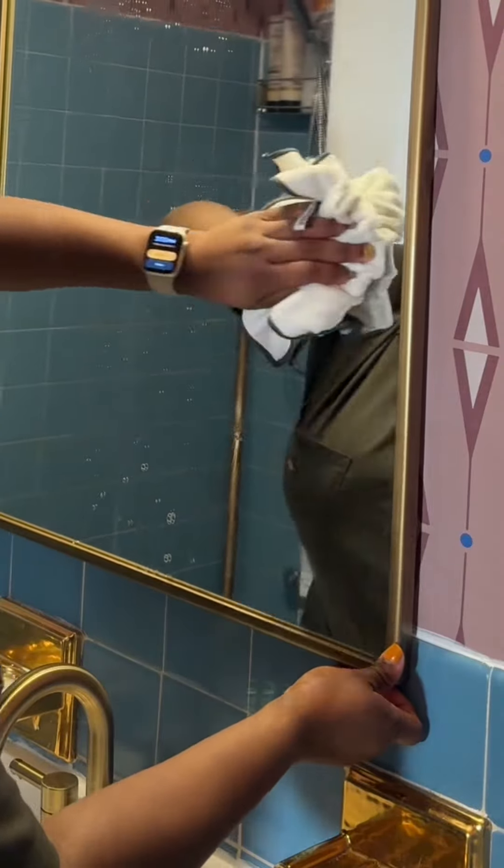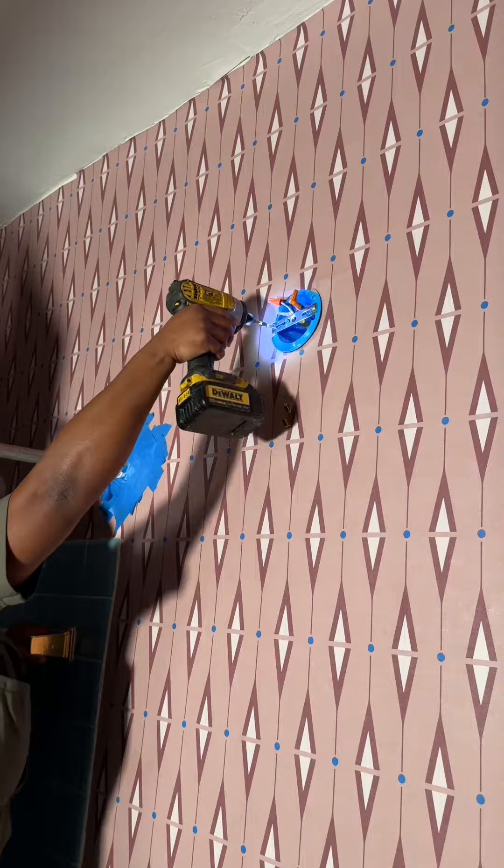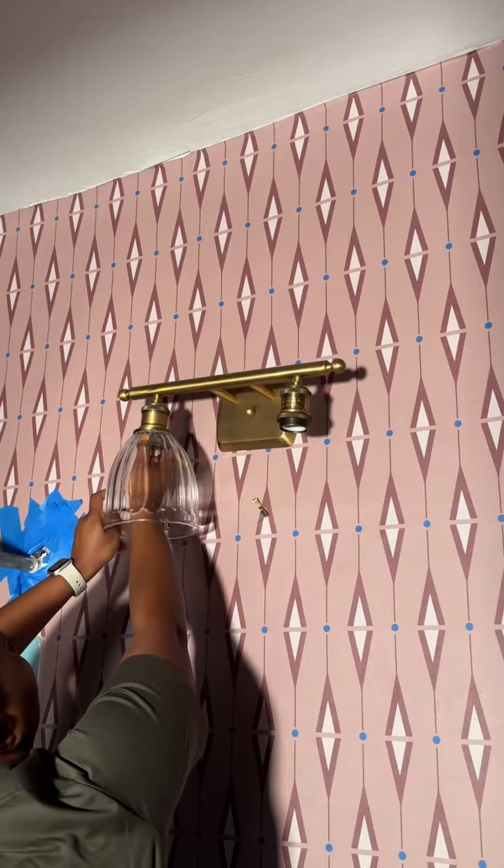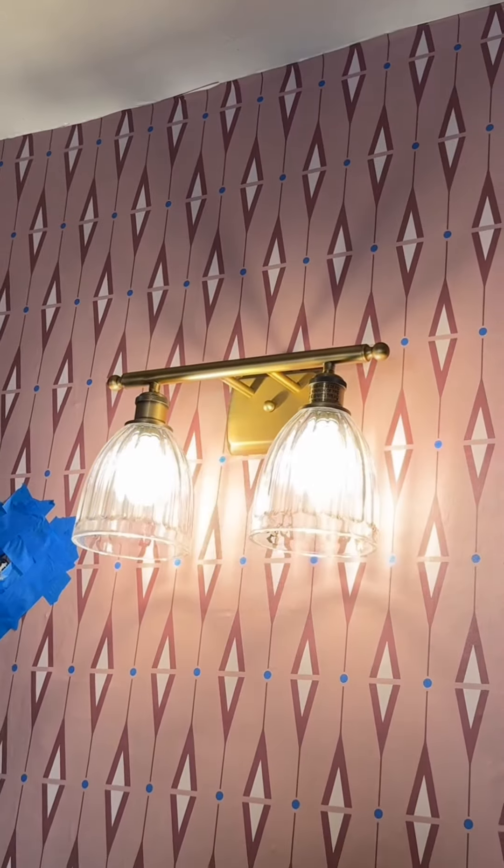New mirrors mean new light fixture. And let's give me a round of applause for conquering my fear of installing light fixtures. Quick tutorial: blacks with blacks, whites with whites, ground the wire — and whatever you do, turn off the electricity before you do anything.